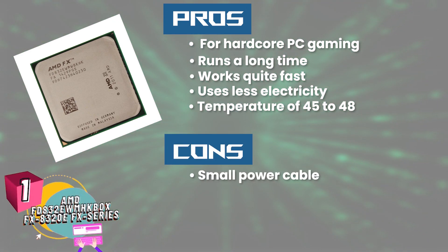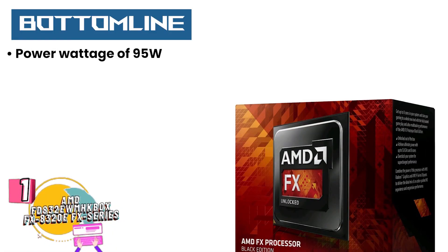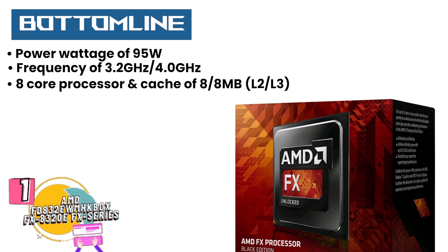However, the power cable is a bit small, there are complaints of a low quality product from customers, and in some cases a separate heat sink is required to make this model work. Bottom line is it has a power wattage of 95W, a frequency of 3.2GHz to 4.0GHz base and overdrive, and it consists of 8-core processors and has a cache of 8x8MB L2 and L3.